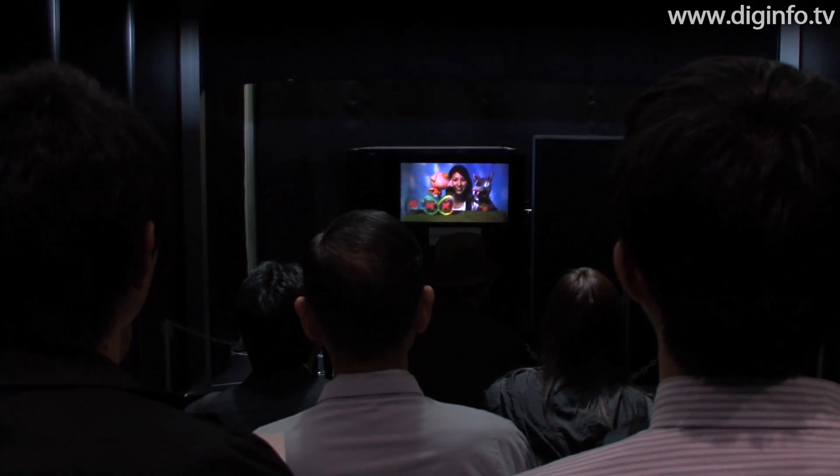The NHK Science and Technology Research Laboratories are researching Integral 3D TV for capturing and displaying 3D video as a prototype for a future broadcasting format.